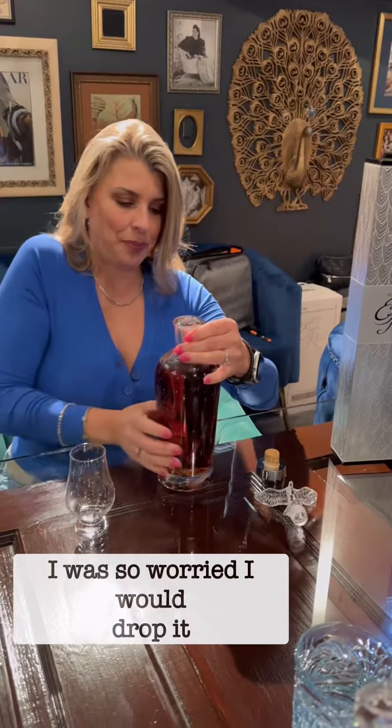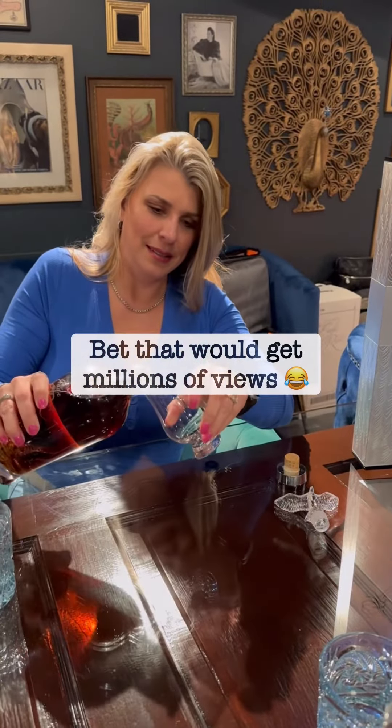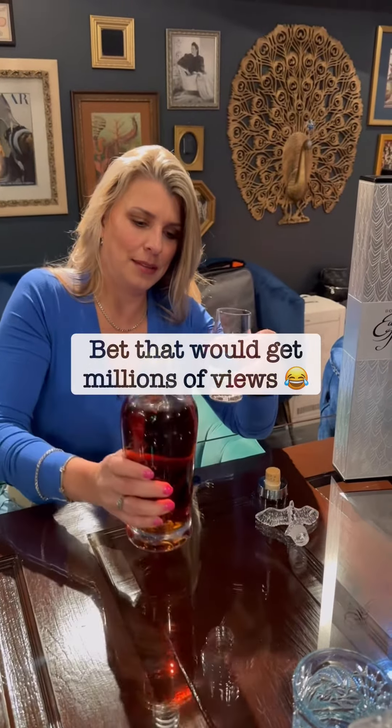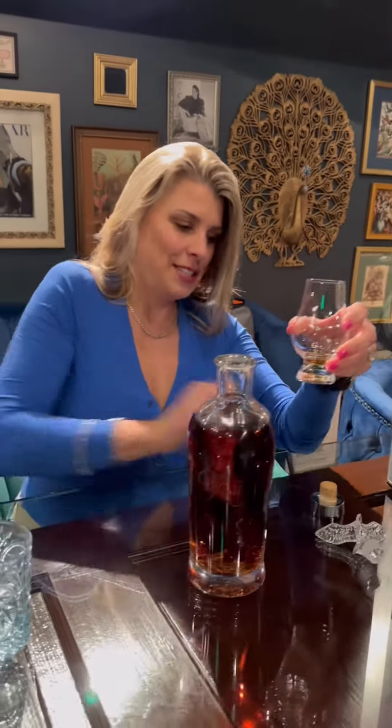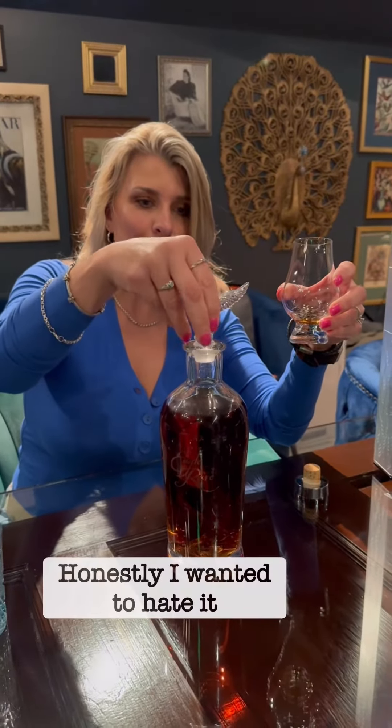All right. Gosh, this bottle weighs a ton. All right. Just a little bit. Got to put the Eagle on. I just got to do it. It's so pretty.